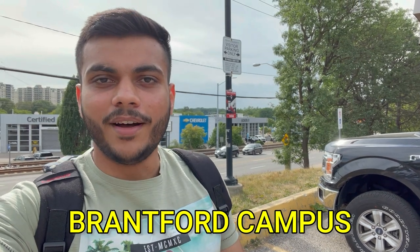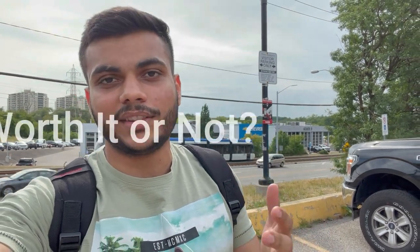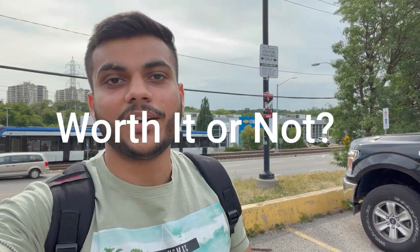Hi everyone, welcome back to BC Vlogs. In today's video, I will tour you to Conestoga College, Brantford campus, and cover part-time opportunities there. I was here first and then I worked there for 2-3 months, so I will tell you about part-time opportunities. We will tour the whole campus, and I will tell you whether it was worth it or not. Let's get started.